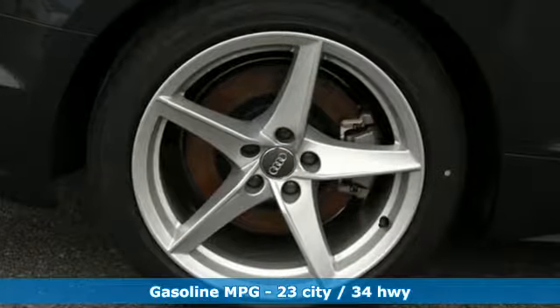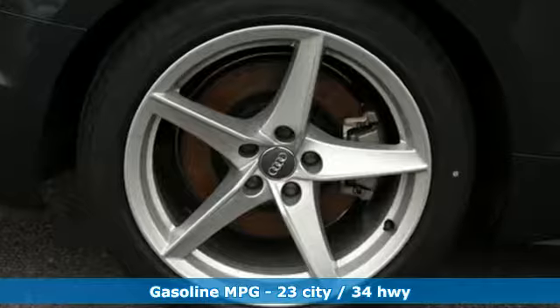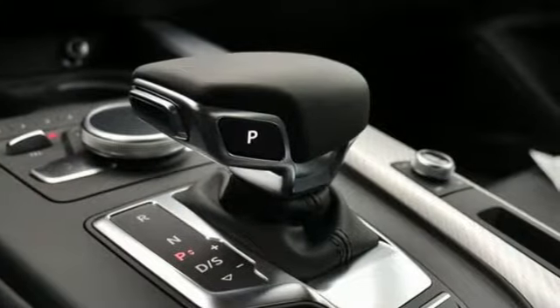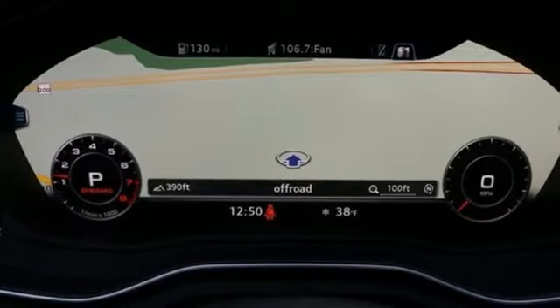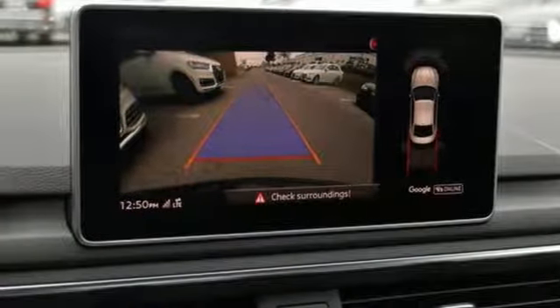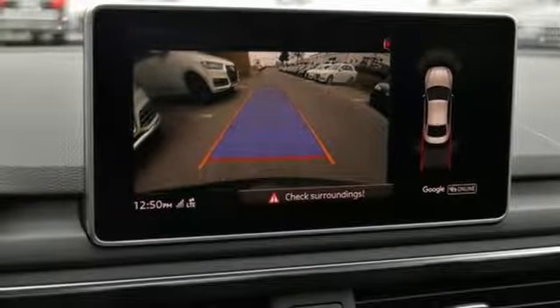Streaming audio, front heated leather sport seats, doors and push button start proximity key, power tilting sunroof, turbo inline four-cylinder engine, automatic with driver control suspension management, external memory control.